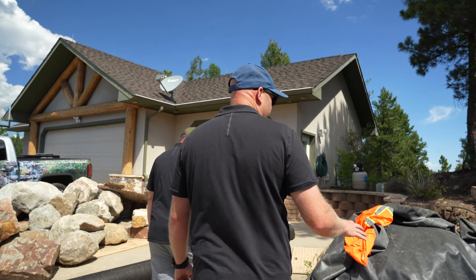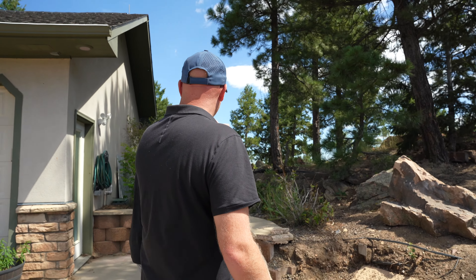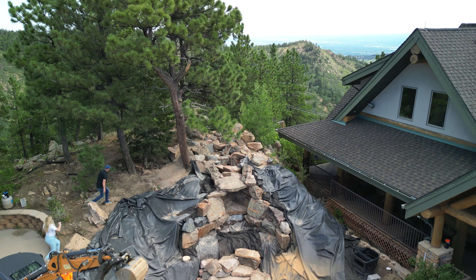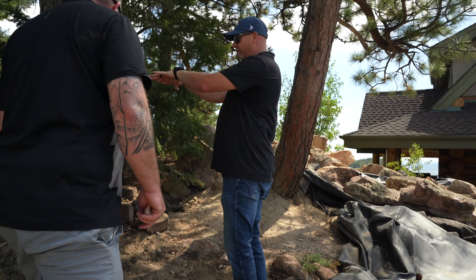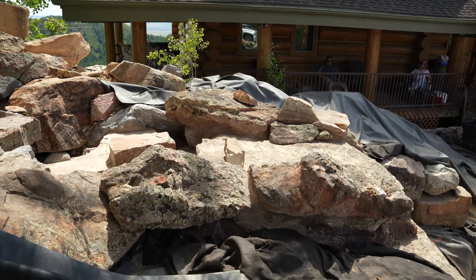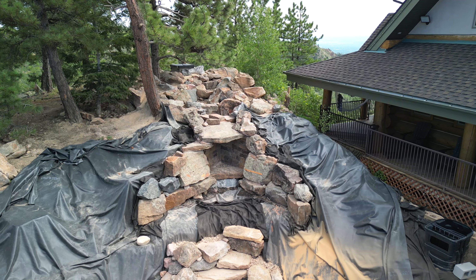We're going up to the side of the waterfall. We've got the skimmer system in here, and our centrifugal pump is going to be back by the house. We're doing another set of steps coming up through here so they can access everything easily. There's going to be a pad here for a hot tub. And then this is the main attraction — the natural waterfall.